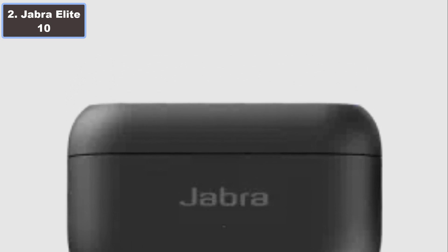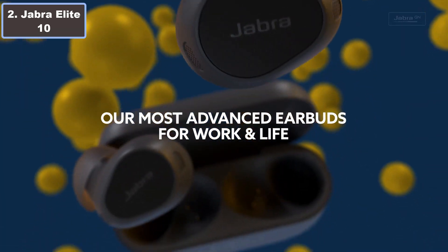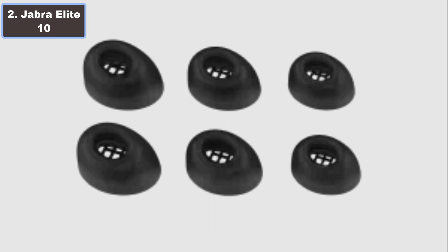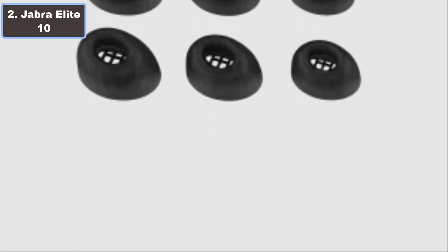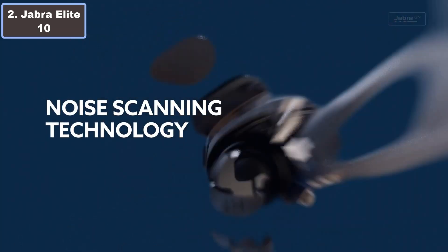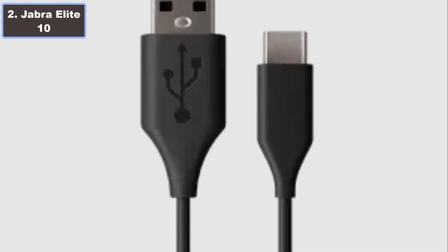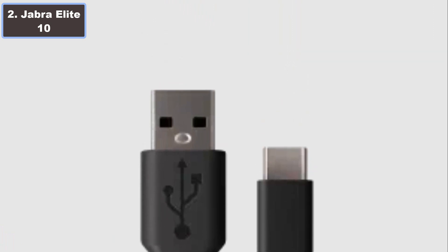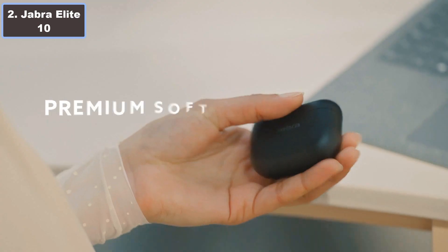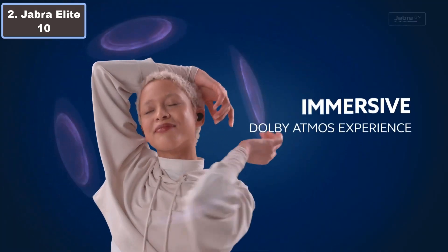They provide immersive sound while eliminating external distractions. The semi-open earbud design and customizable ear gels ensure a secure fit and in-ear pressure relief for comfort during your run. Water resistant IP57 and IP54. With up to 36 hours of music time, wireless charging, and Bluetooth 5.3 connectivity, the LE10 earbuds are the perfect blend of performance and convenience.